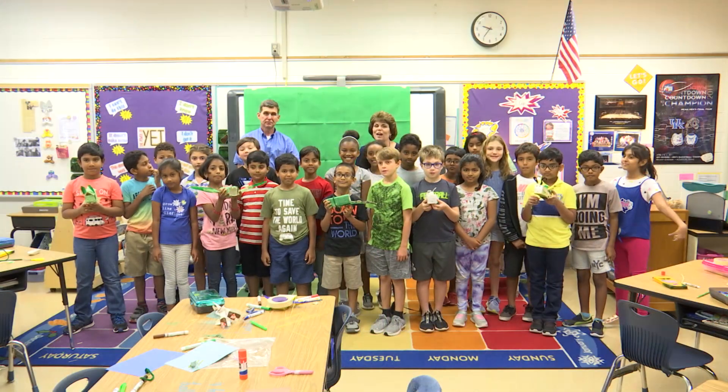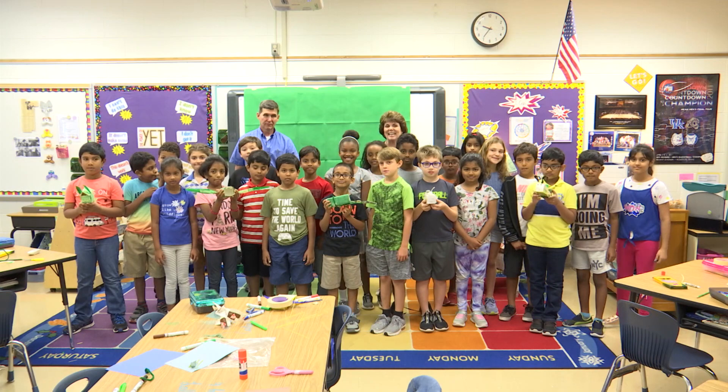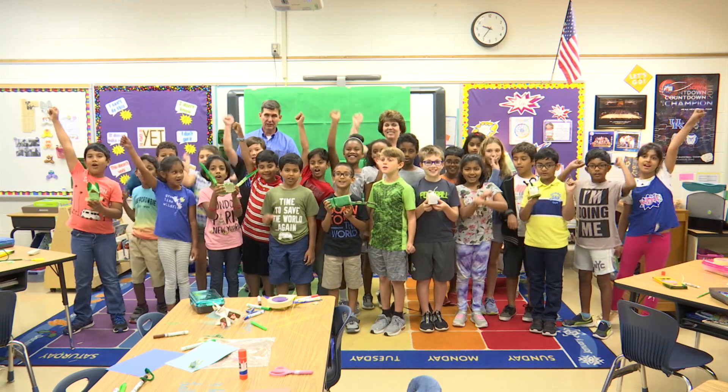I hope you enjoyed our lesson on adaptations and our students being scientists, creating their own species. Go Cubs!